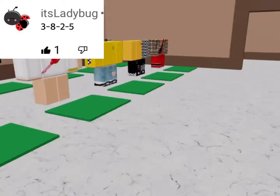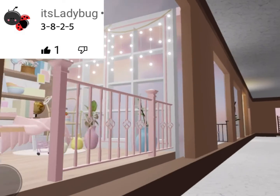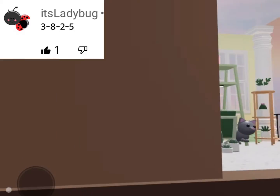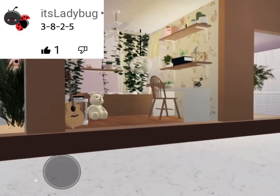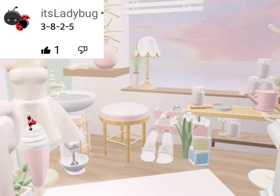Now let's go ahead and head to the background. Ooh, I'm so excited for the background. Let's see which one we get. Alright, so the next one is five. So one, two, three, four, and five. Oh, this is so cute.